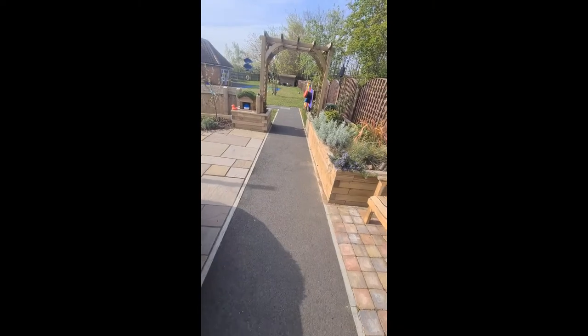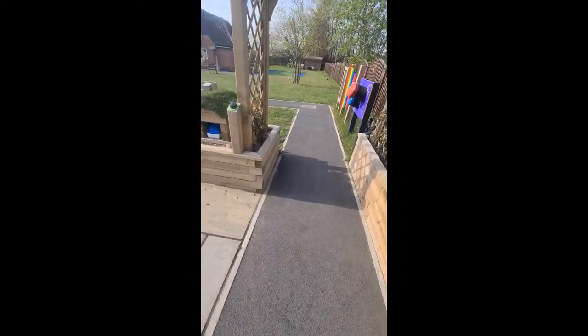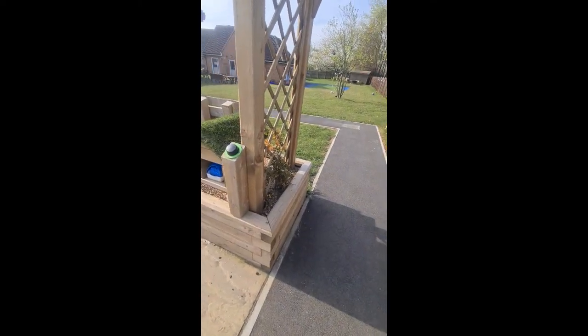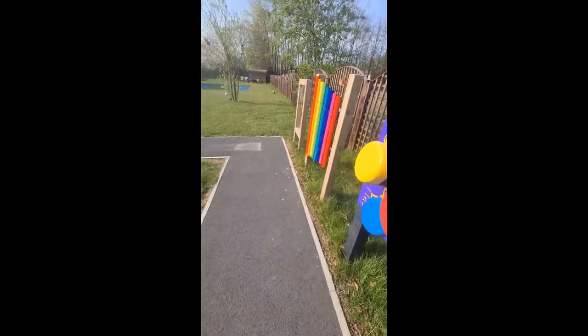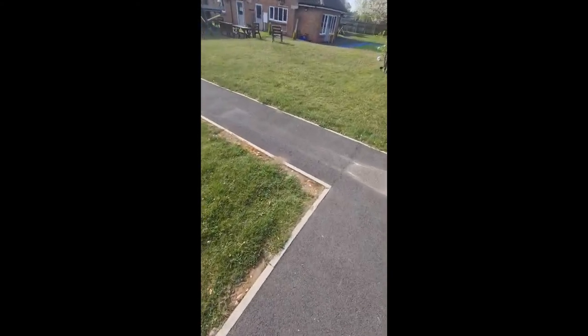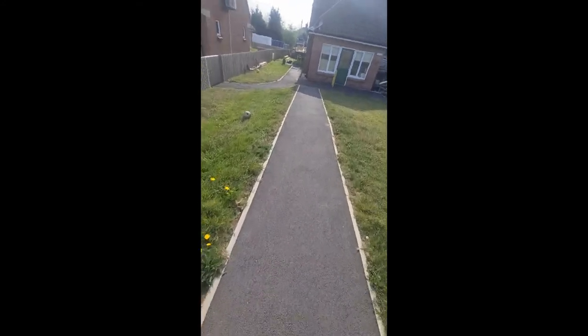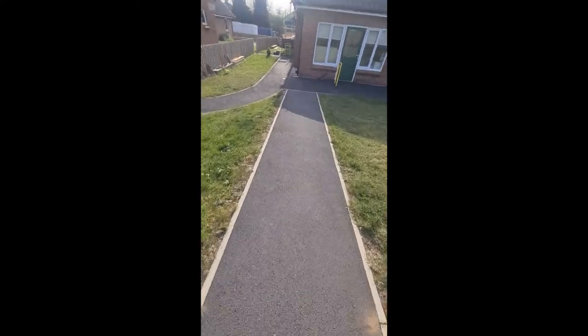Behind every bungalow there is a nice seating area for people who want to sit outside, get some fresh air, and socialize. Well, thank you very much — we'll start talking about the information that we might need from you, and we'll see you next time.